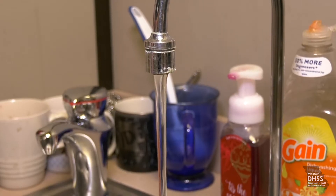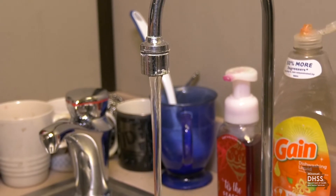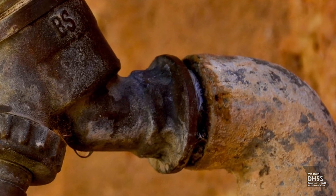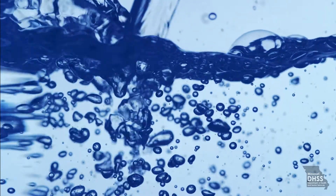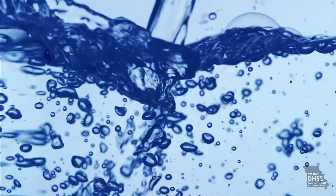Lead in tap water may also be a concern. Materials like pipes and fixtures that contain lead can corrode over time. If you have an old plumbing system built before 1970, which used copper pipes and lead solder, you may want to have your water tested. You can call your local health department or water department to find a laboratory that will test your water for lead content.